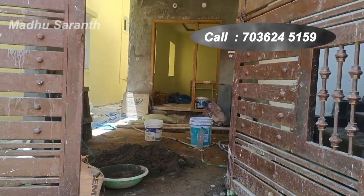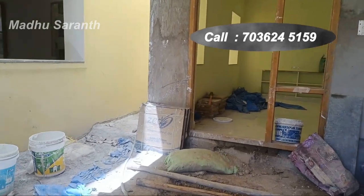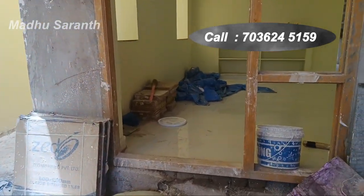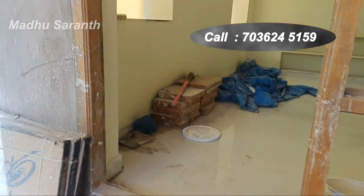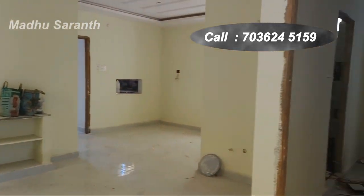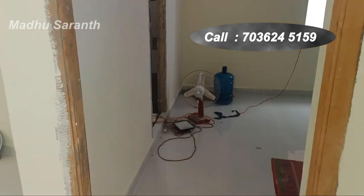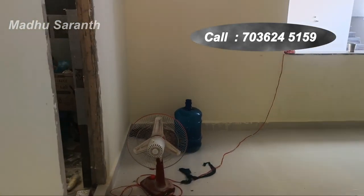This is a mall bed and this is a west-facing property. Ground floor has 2 bedroom flats, first floor also has 2 bedroom flats. Total plan is 2100 SFT for 133 square yards.